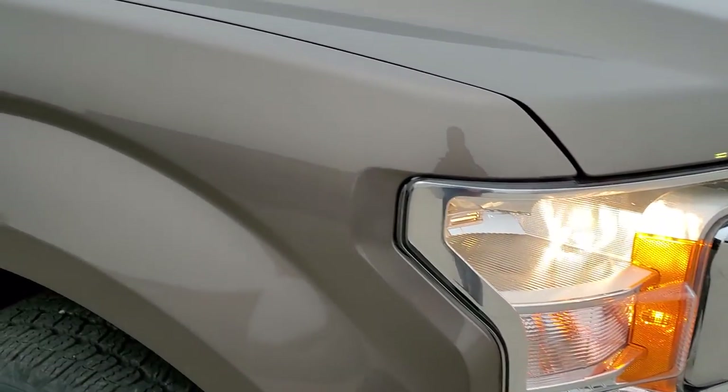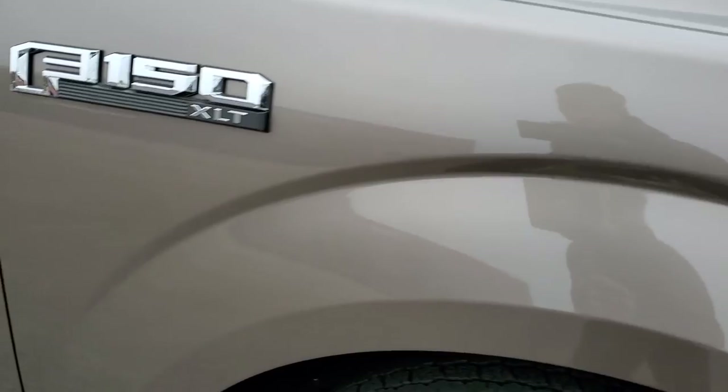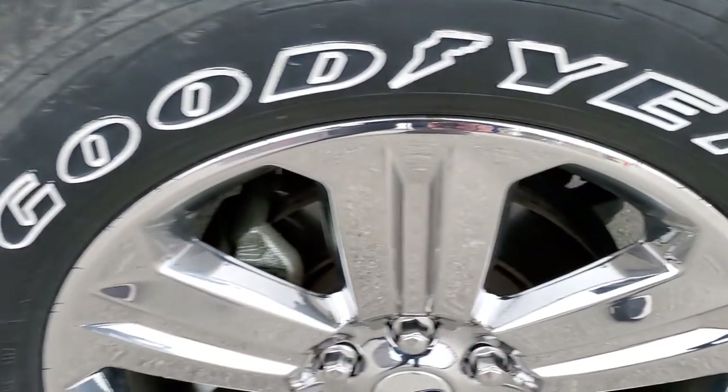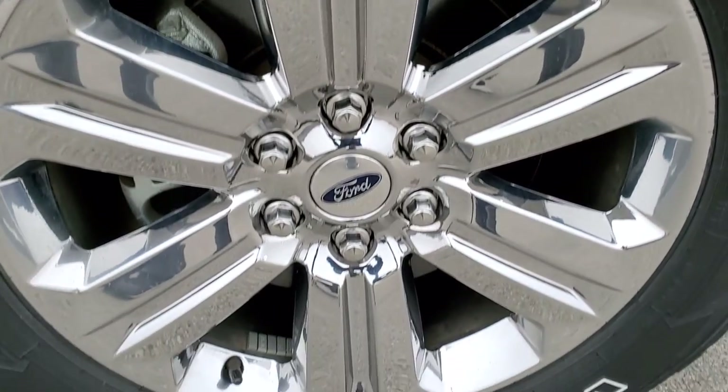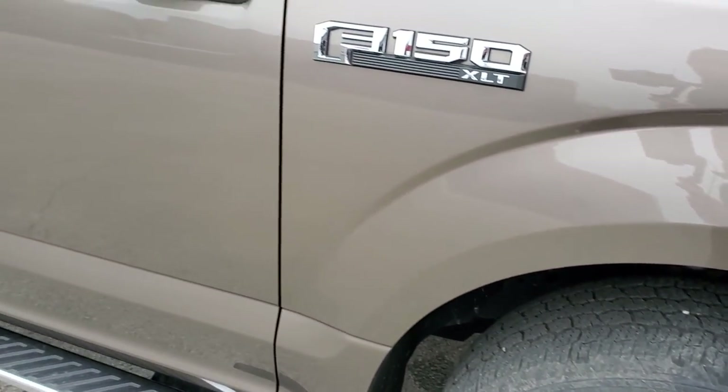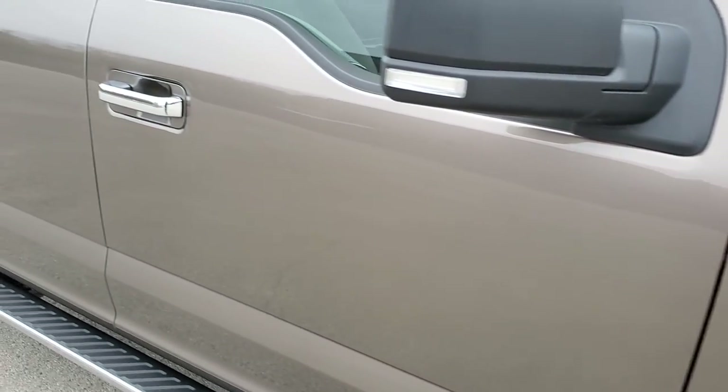Passenger side front fender is in excellent shape — no dents or dings. And the passenger side rim has no scuffs or scrapes. As you go down this side of the truck, take note of how clean the body is, how reflective and mirror-like that paint is.